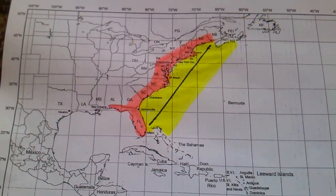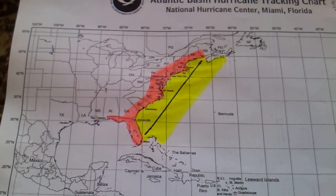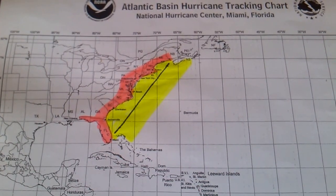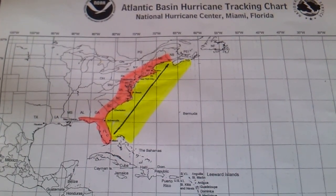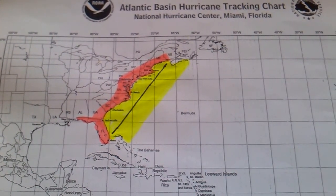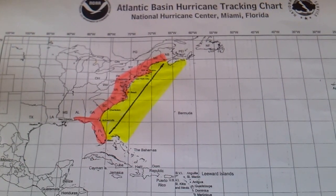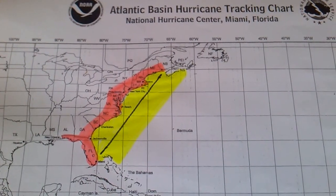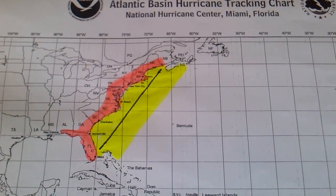These hurricane tracking charts are kind of neat. You can get them right from the FEMA website. FEMA always has good ideas as far as planning for such storms. The FEMA guidelines are pretty good just for any household to follow.